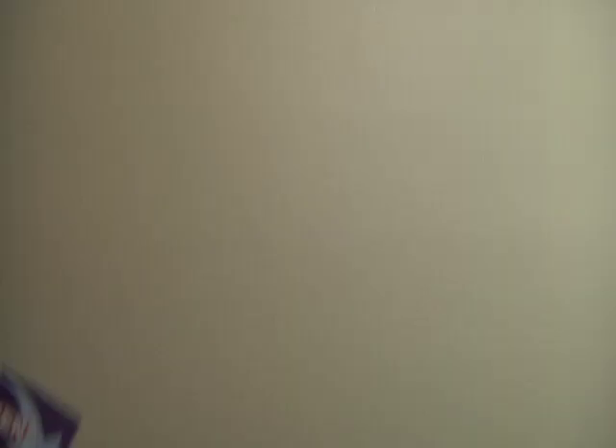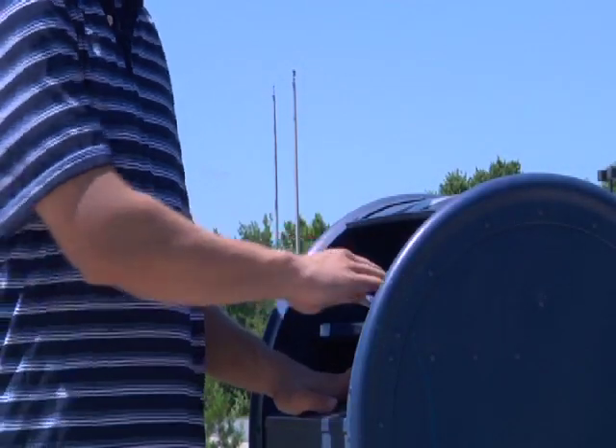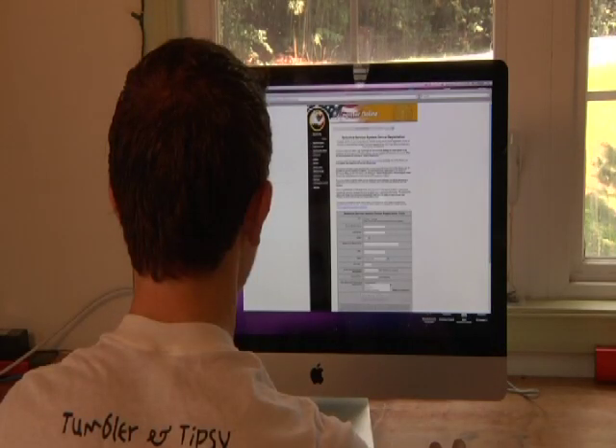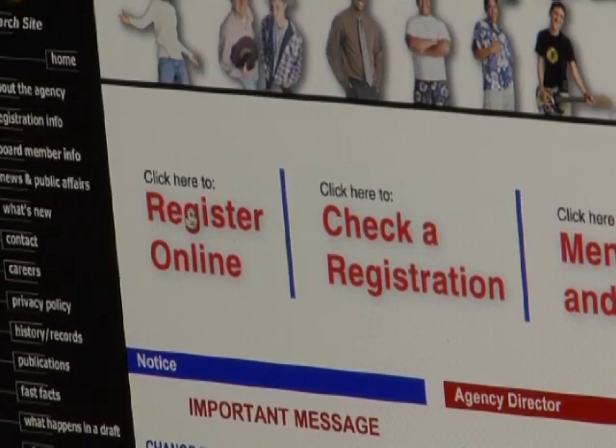It's easy to do. You can go to any post office, request a registration form, fill it out, sign it, stamp it, and send it to the Selective Service. You can also register online — simply go to www.ss.gov and click where it says register online.